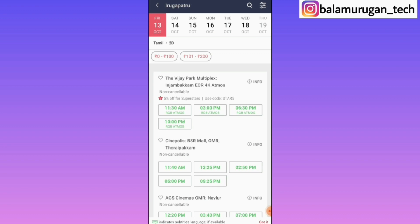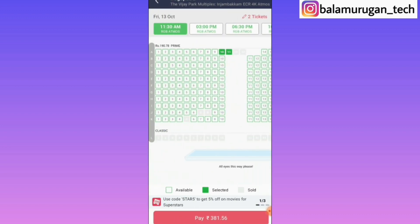If you have any date, any time, any theater, you can select that. If you have a seat, you can select the seats.